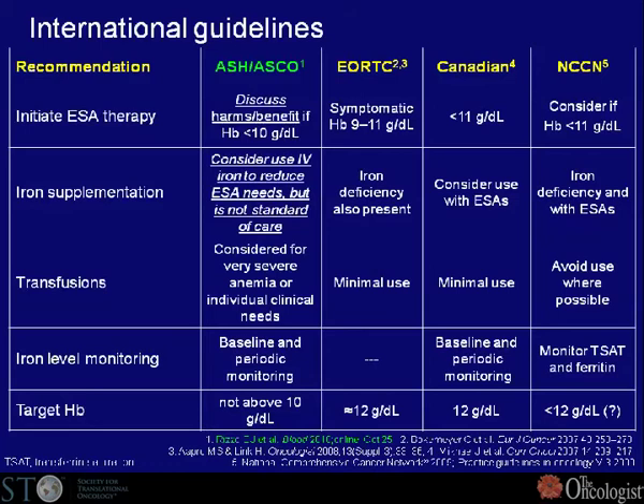The question is whether there is now evidence to consider IV iron as standard of care. Looking at the current ASH-ASCO guidelines, they say to consider use of IV iron — but not to increase hemoglobin, rather to reduce the need for ESA. That is the new goal reflected in these guidelines, but it is not yet standard of care. Thank you so much for your attention.